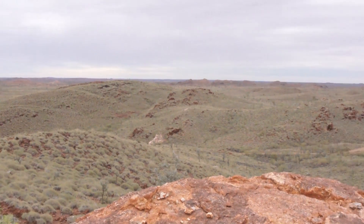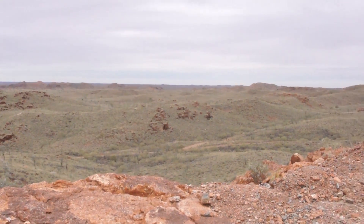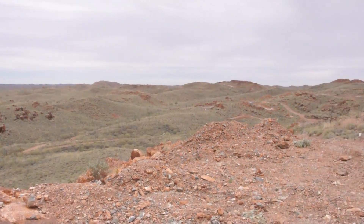Now we're standing at the northern edge of the property looking at the monster project. The monster was named by Pancontinental in the 1980s — it looks like a monster going down the side of the hill. It's a high-value resource with a low strip ratio, with 2% plus lithium oxide. At the moment we're looking at a minimum of around 10 million tonnes with more upside in tonnage.